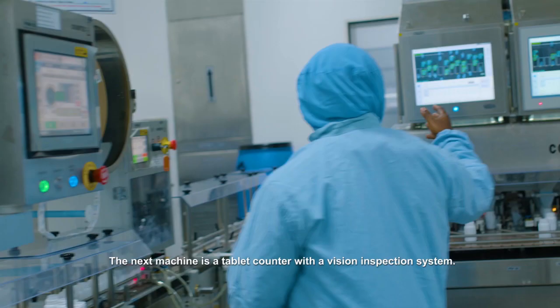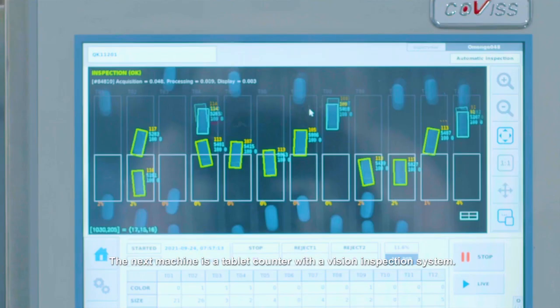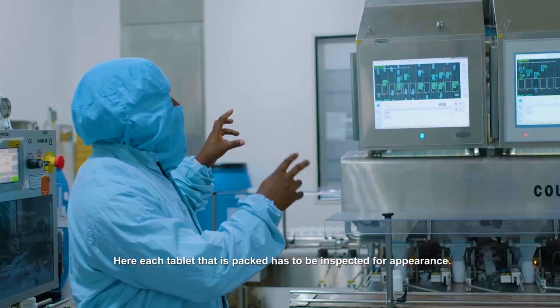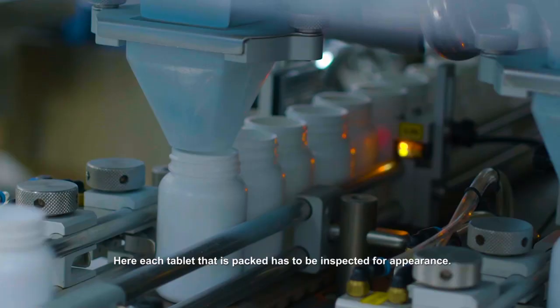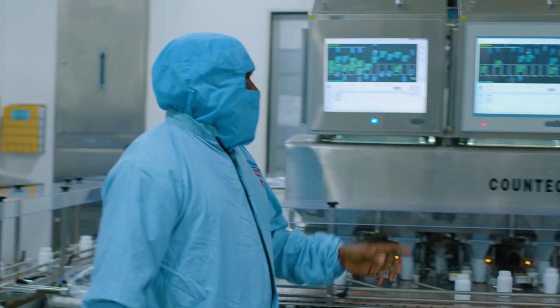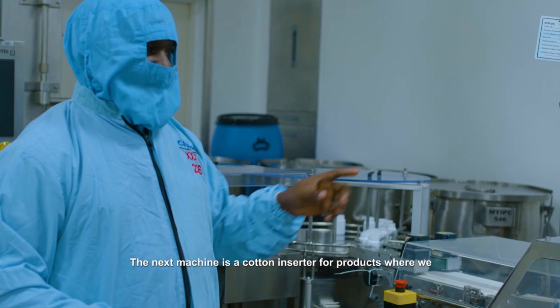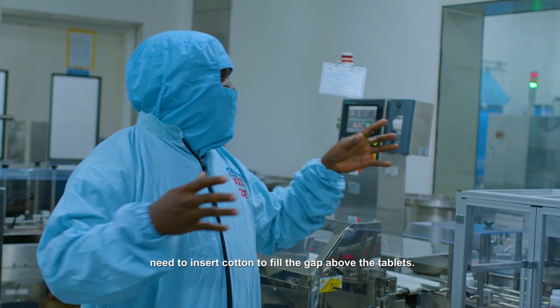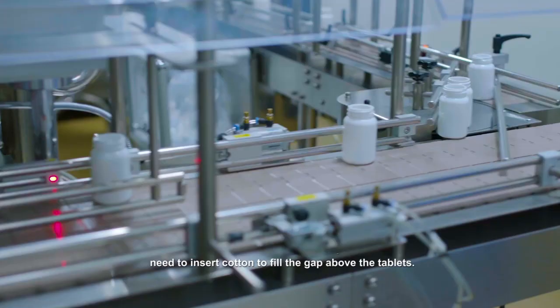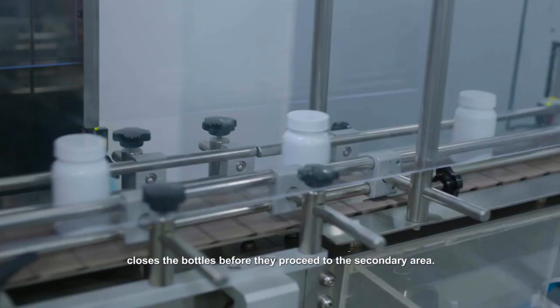The next machine is a tablet counter with a vision inspection system. Here, each tablet that is packed has to be inspected for appearance. The next machine in line is the checkweigher, where every packed bottle is verified for weight. The next machine is the cotton inserter for products where we need to insert cotton to fill the gap above the tablets. Then the last machine in this area is the capping machine, which closes the bottles before they proceed to the secondary area.